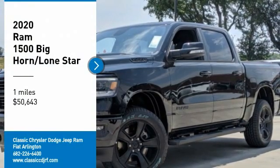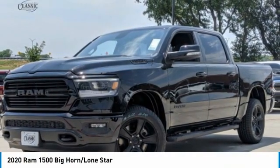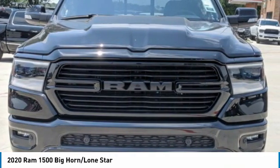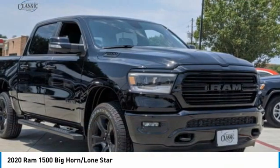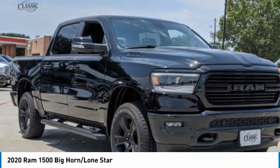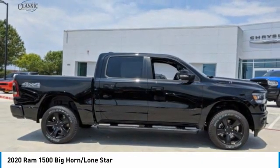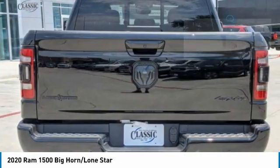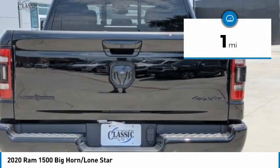Come test drive the 2020 Ram 1500. The Ram 1500 went against the Chevrolet Silverado, Ford F-150, and Toyota Tundra, which are all excellent trucks in their own right. The Ram took home the prize for its well-rounded strengths and is priced below $55,000. This vehicle has less than 100 miles.